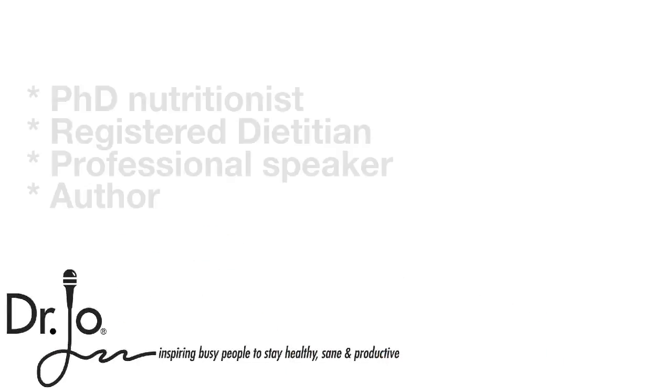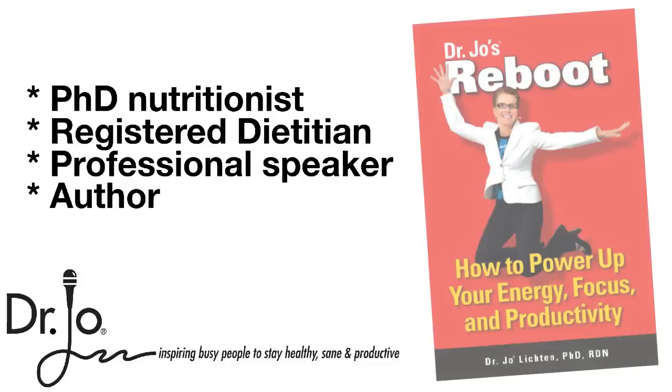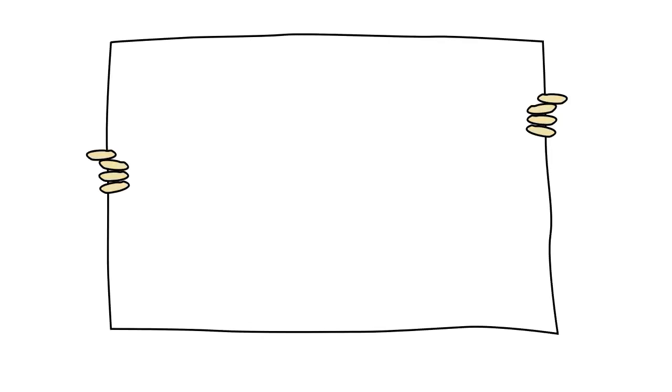I'm Dr. Jo, Ph.D. nutritionist, professional speaker, and author of several books, including Reboot: How to Power Up Your Energy, Focus, and Productivity. So let's get started with 17 quick tips to guide you in lowering the GI of the foods that you eat.